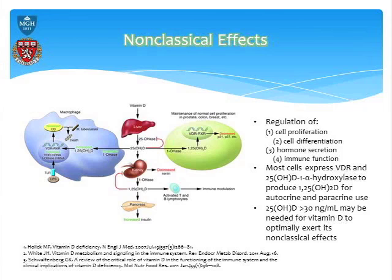Once you hit about 30 ng/mL, it starts plateauing, and once you hit about 35, you've really plateaued out. So once you start going above 35, you don't get a better response in terms of more LL37 expression. From the non-classical effects, you can see that 30 really seems to be a magic number — you need to be above that to get both classical and non-classical effects.